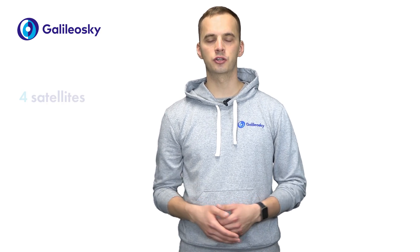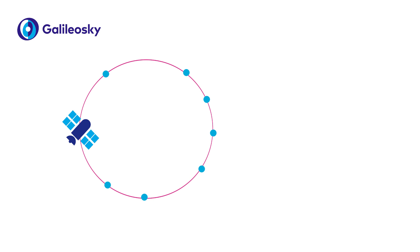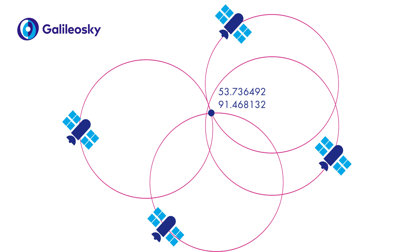The space segment is designed so that at any moment at least four satellites are visible from any point of the Earth's surface. You may wonder why four. The coordinates are determined by the distance from the satellites to the tracker. It is impossible to determine location connecting to just one satellite, as it can be at any point in the sphere around the satellite. Data from the second satellite narrows the receiver's location to a circle. Information from the third satellite gives us two points, one of which is on the surface and the second is either in the sky or underground. Only data from the fourth satellite can uniquely determine the coordinates.